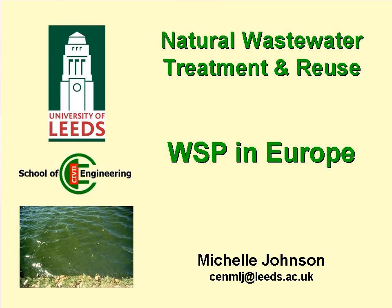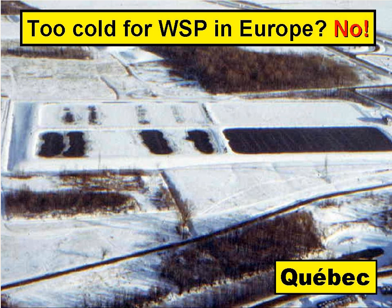This presentation is on waste stabilisation ponds in Europe. Europe is often considered to be too cold for waste stabilisation ponds. Many European countries experience cold winters and warm summers, so natural systems require much longer retention times to complete the treatment process.